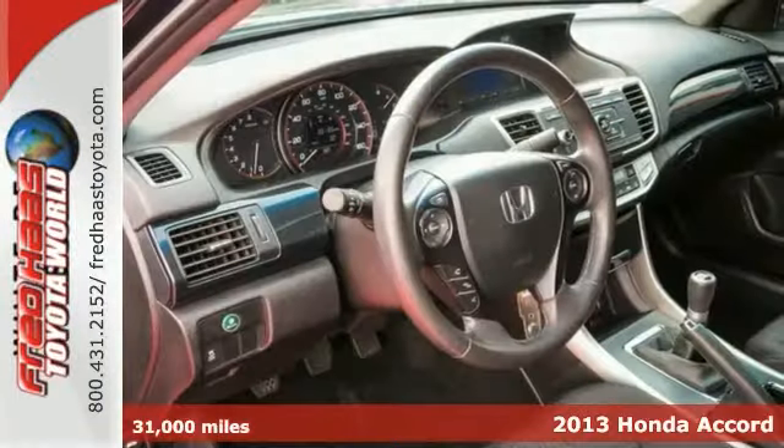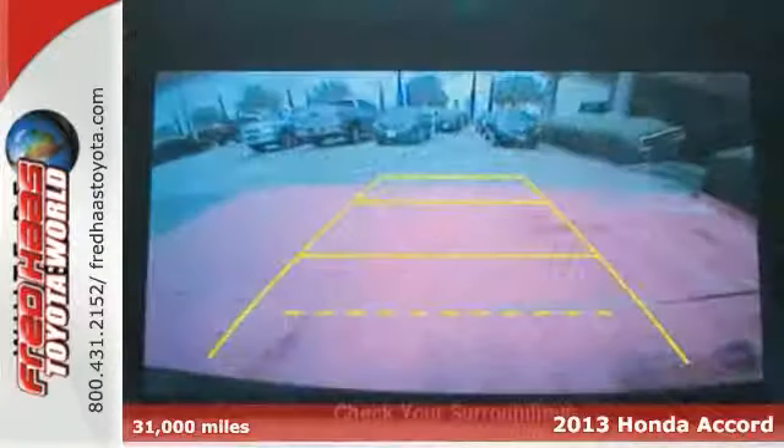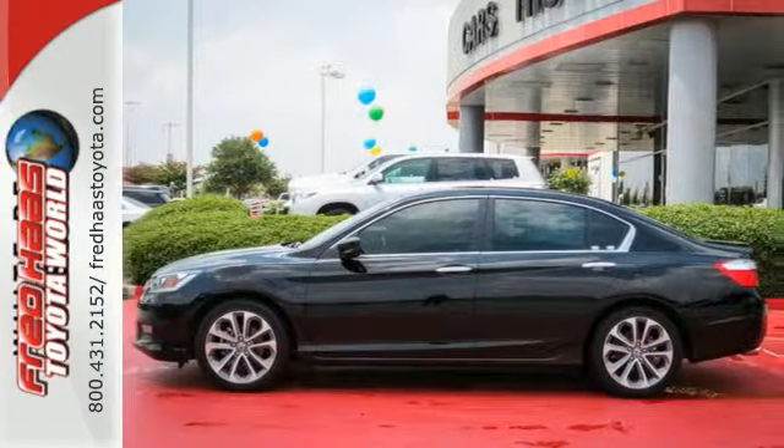We think you'll like this 2013 Honda Accord Sport with a clean Carfax. It's a one-owner with low miles, and it's under the factory warranty. It comes with a backup camera, dual-zone climate control, and fog lamps.